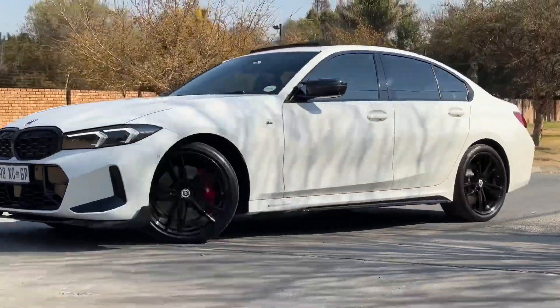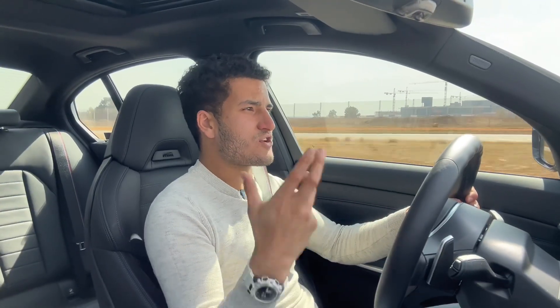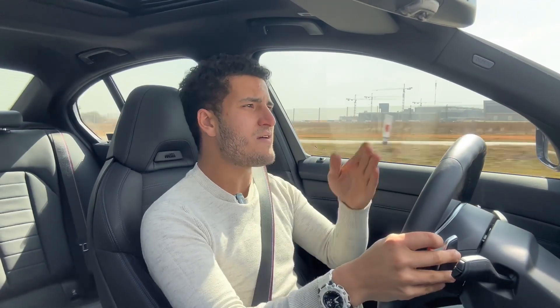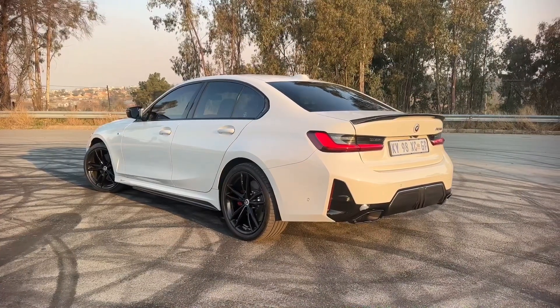In fact I would even say that this is the most rear-biased out of the C43 and the Audi S5, and that leads me on to describing the way this car feels and where it sits in relation to its competitors. I will right now say that the BMW M340i is the best out of those three — it just 100% is.